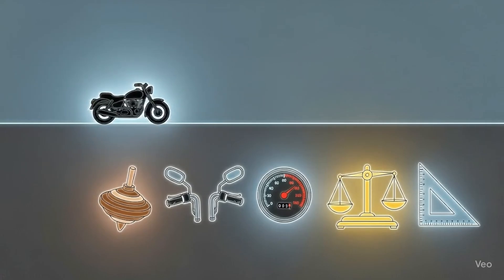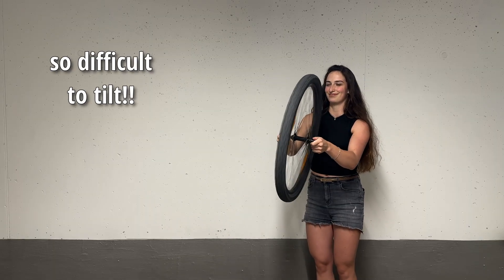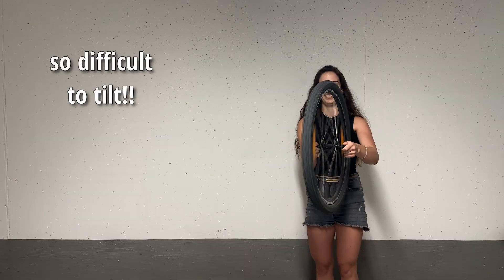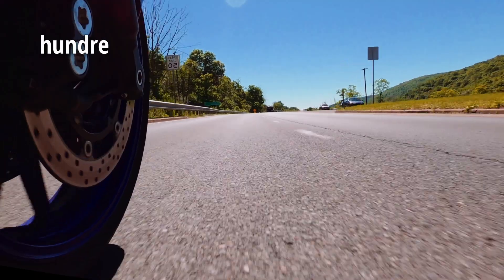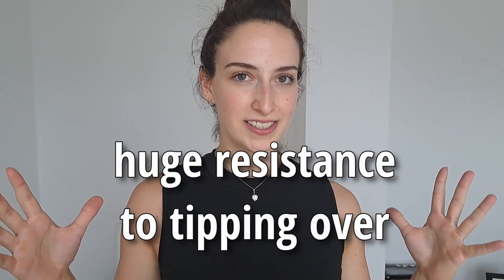Let's start with the basics — what exactly is a gyroscopic force? Imagine a spinning top balancing on its tip: as long as it spins fast it stays upright. Or grab a spinning bicycle wheel by its axle and try to tilt it — it pushes back. That's gyroscopic rigidity. When something is spinning it has angular momentum, basically spinning energy, and that gives it a superpower. A spinning wheel doesn't want to change its direction and tip over. Now put that on your motorcycle — your wheels are like big gyroscopes, spinning hundreds of times per minute at highway speeds.